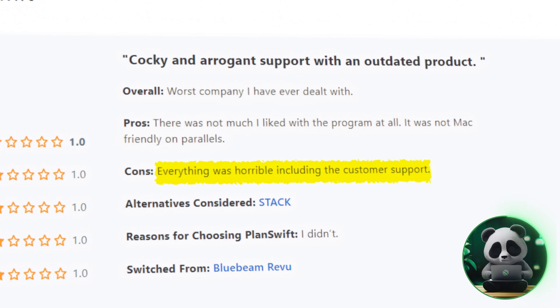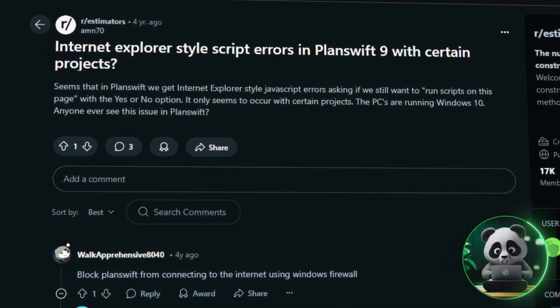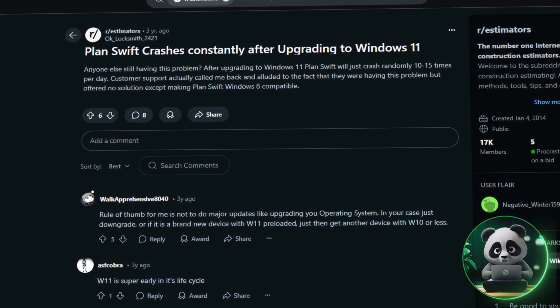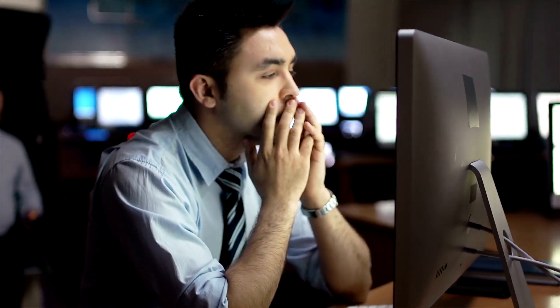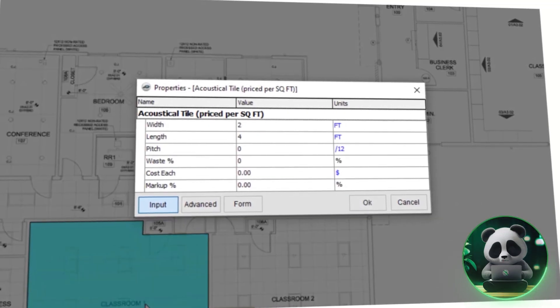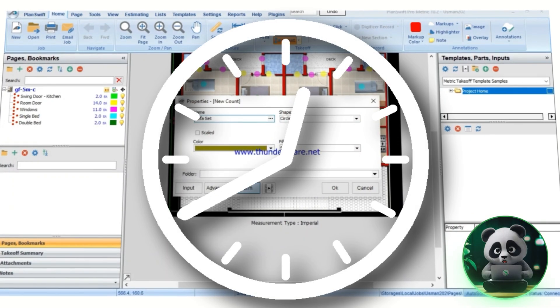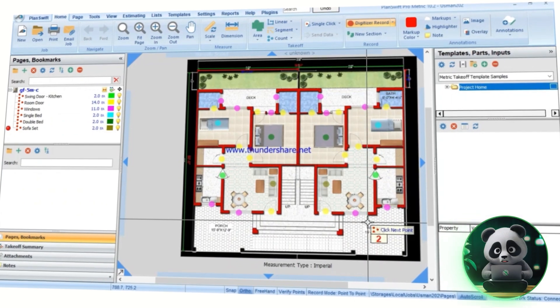That said, there are some downsides. Some people have found the customer service experience disappointing, which can be frustrating if you run into issues. On top of that, the software is hard-coded to use Internet Explorer, which is inconvenient since most people rely on modern browsers these days. The software can feel a bit old-school, and occasional bugs or crashes may pop up. However, its core functionality — measuring, estimating, and simplifying workflows — remains solid and dependable. The biggest takeaway is that PlanSwift reduces estimation errors and saves a lot of time in pre-construction processes. While it may take a bit of time to learn for beginners, it's a highly useful tool for professionals who want to streamline their estimating and take-off tasks.